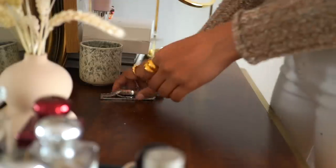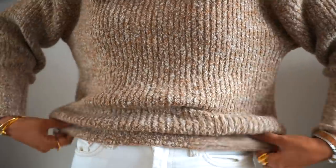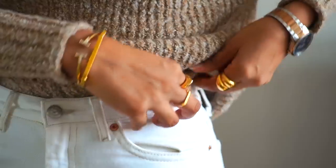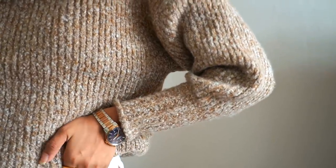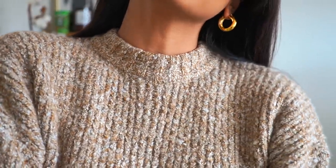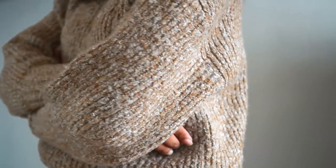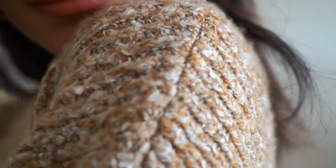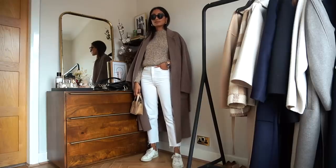Moving on to my next jumper, which is from Topshop — it's a really beautiful oatmeal coloured jumper, so soft and so comfortable. It has these amazing balloon sleeves which are very popular this season, and it looks perfect with jeans. It is just so comfortable and snug, and I'm so impressed by the quality considering the price.